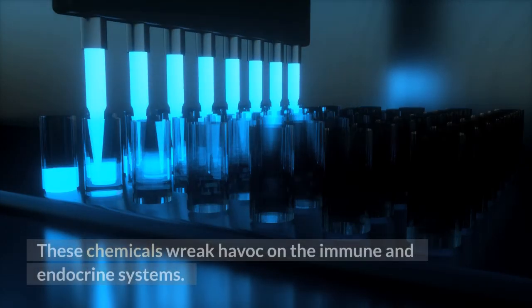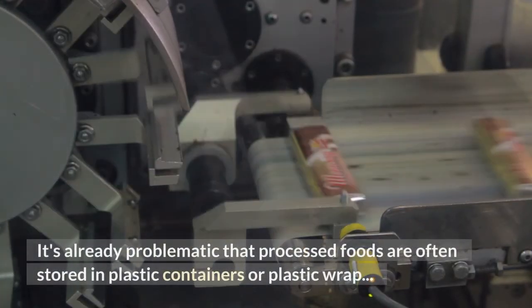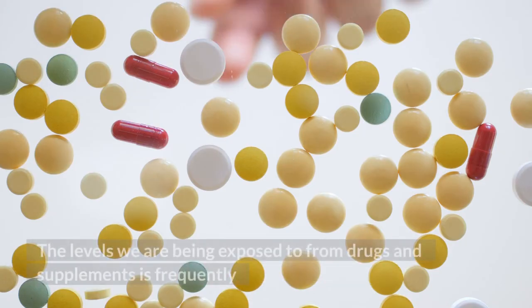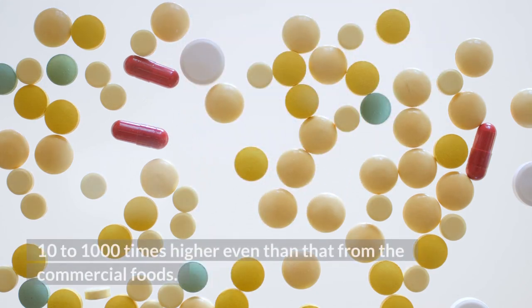These chemicals wreak havoc on the immune and endocrine systems. It's already problematic that processed foods are often stored in plastic containers or plastic wrap. The levels we are being exposed to from drugs and supplements is frequently 10 to 1,000 times higher even than that from commercial foods.